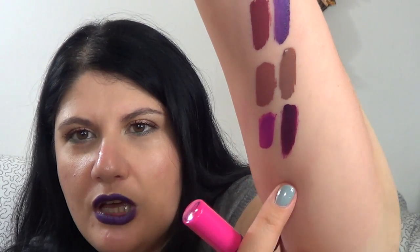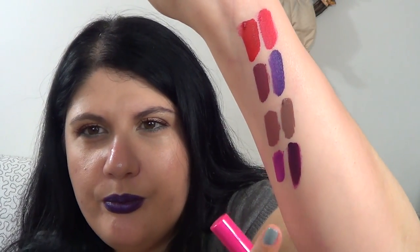I also have two purples from Coloured Raine. Berry Rain is a vibrant orchid purple that looks very similar to Kat Von D's Love/LUV. Rain Fever is a much darker, very deep purple. I've seen more shades I want from them. I also want to try brands I haven't tried yet — the Dose of Colors ones for sure, and the Jeffree Star ones.